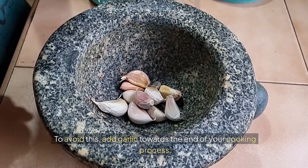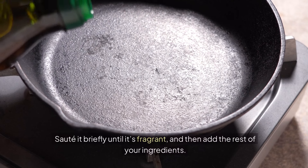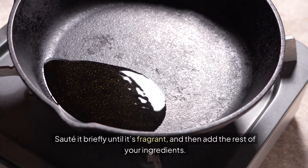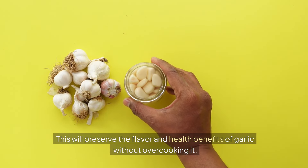To avoid overcooking, add garlic towards the end of your cooking process. Sauté it briefly until it's fragrant, and then add the rest of your ingredients. This will preserve the flavor and health benefits of garlic without overcooking it.